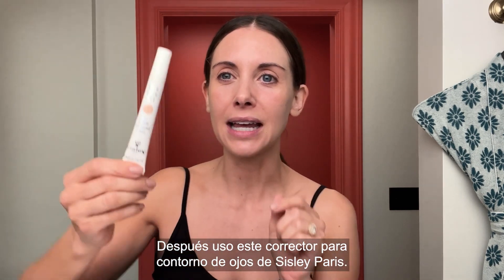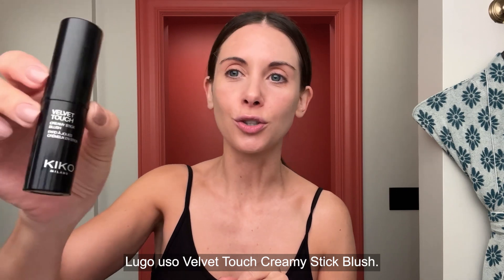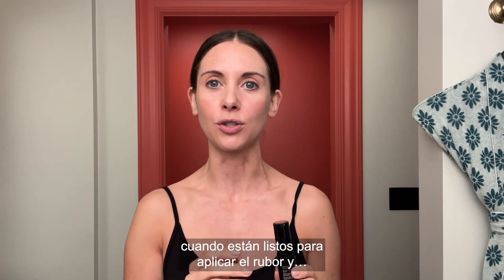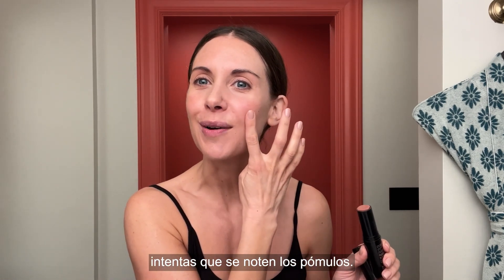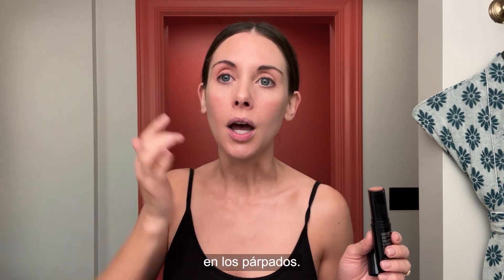Next, I use this Eye Concealer by Cicely Paris. Next, I use this Velvet Touch Creamy Stick Blush. My husband makes fun of me because of the mirror faces that I make. Does everybody do this where you're ready for blush and then you're just trying to get those apples of the cheeks going? Then I like to go just a little bit below. I always put a little bit of the color that I put on my cheeks on my eyelid.